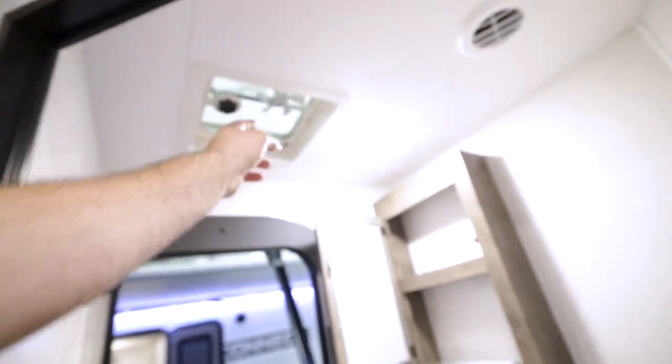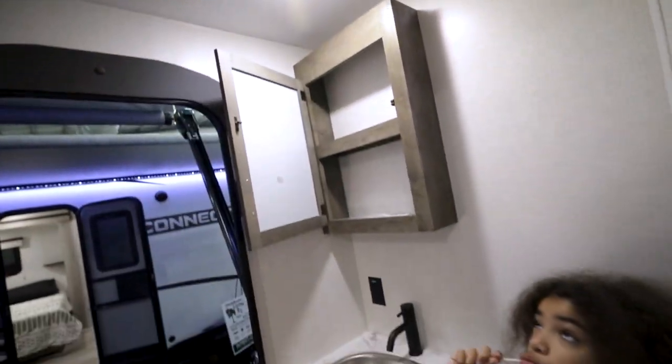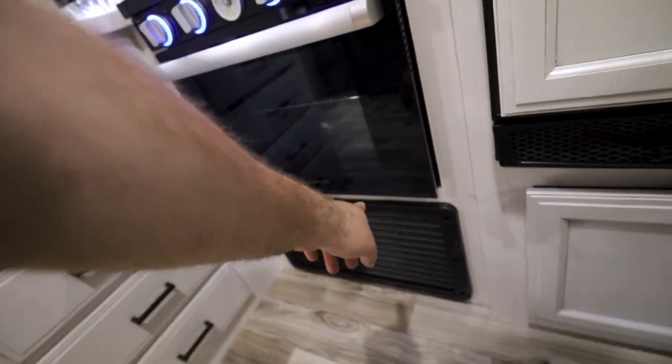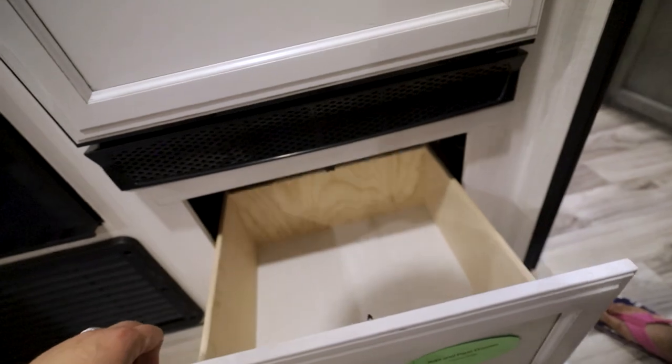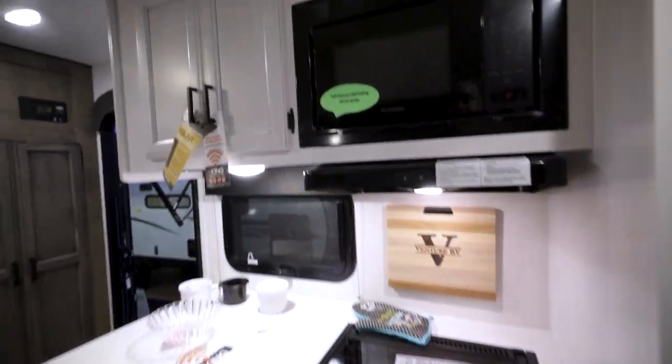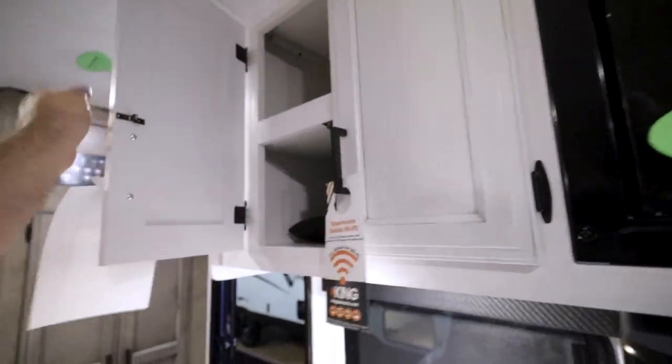The fan is a little bit small up here. That's probably a water heater or something down there. It's got a vent. But there's a drawer under the fridge. It is a 12-volt fridge, so that's awesome. It's decent size.